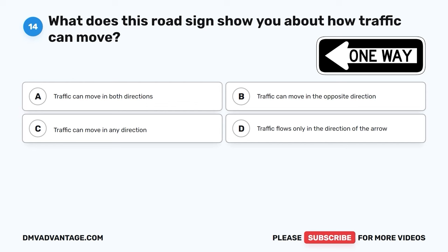The correct answer is D, slow down and be prepared to stop. When you see a person with a white cane or a guide dog, you should slow down and get ready to stop to ensure their safety. This helps you avoid accidents and keeps everyone on the road safe.